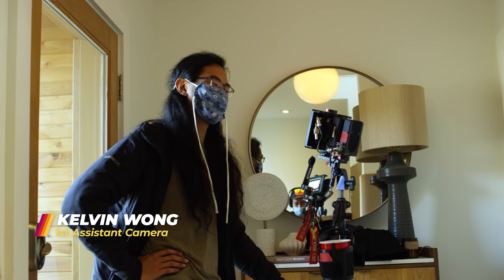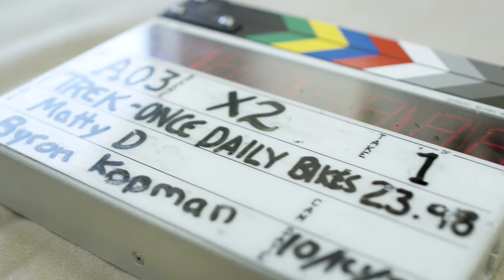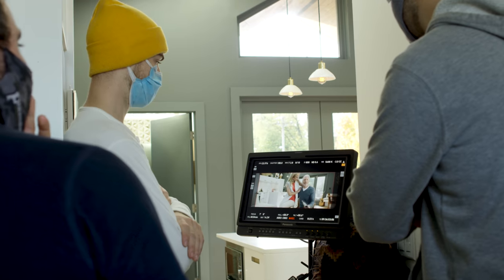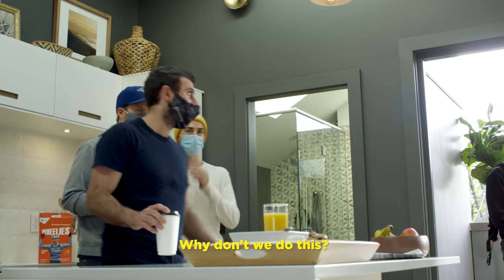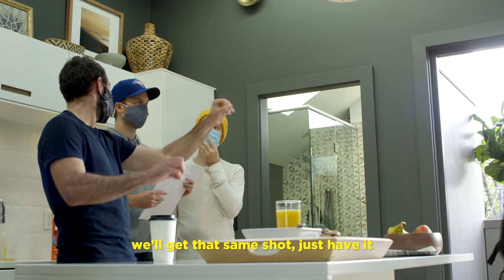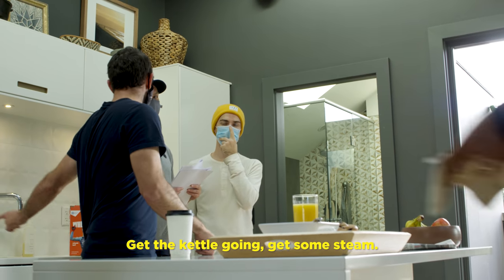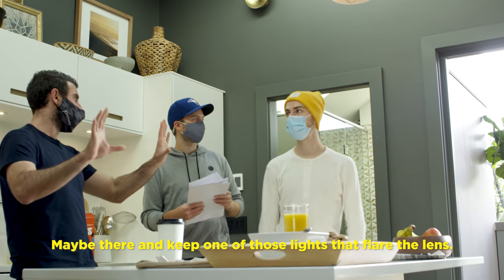I love some wheelies in the morning — wheelies is back! Why don't we do this? We'll get a flare, we'll get a big shot inside of... get some kettle going, get the steam. Maybe like there. And you see all those lights that flare the lights.